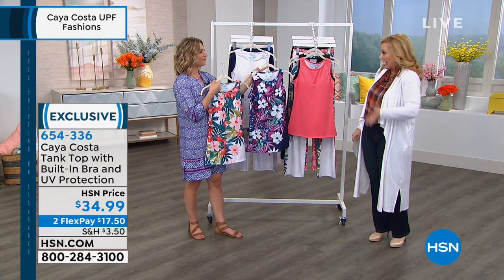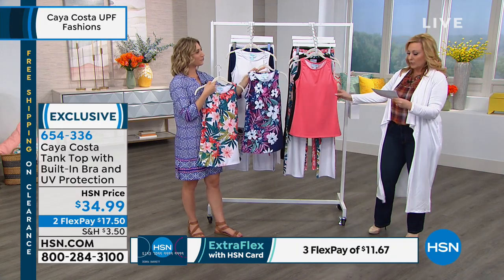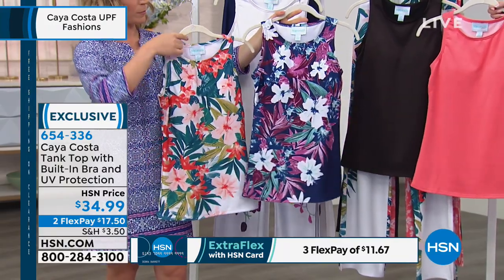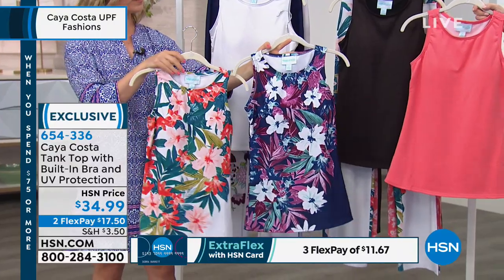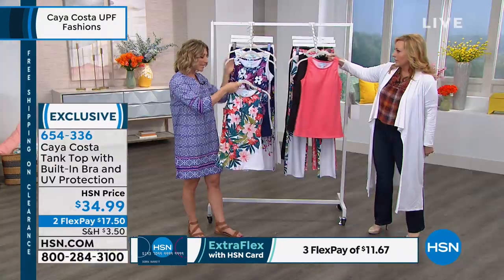Just like why I have the x-bike in my house — if you've got something in your house, you're more likely to use it. So we have solids: white, black, and peach, and then two florals — navy multi and white multi. The white multi is the one that Colette's wearing.